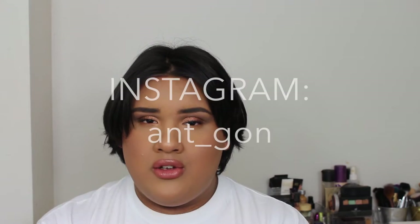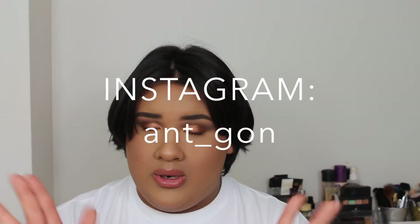Do not forget to follow me on my Instagram. I will leave that linked on the screen and down below. Make sure you follow me there. And yeah, I hope you guys enjoyed this video and I'll talk to you guys in my next one.